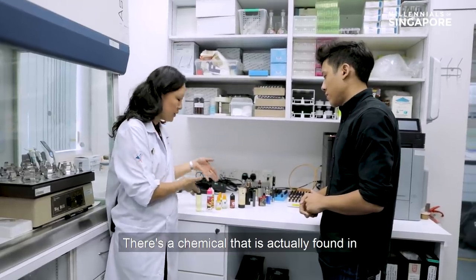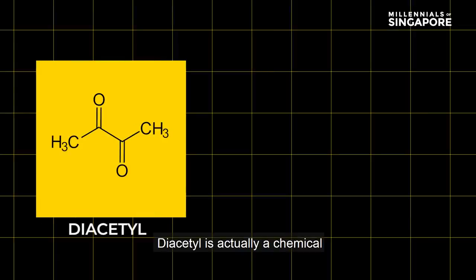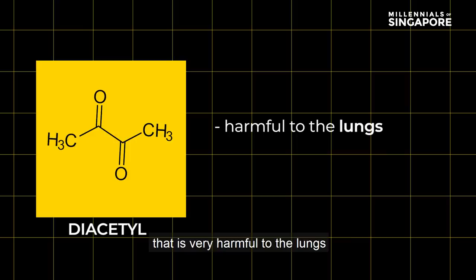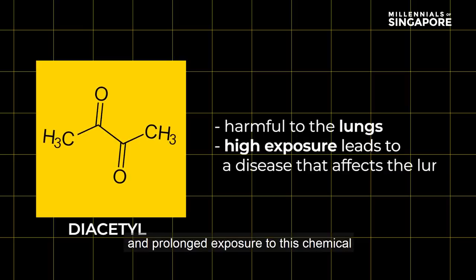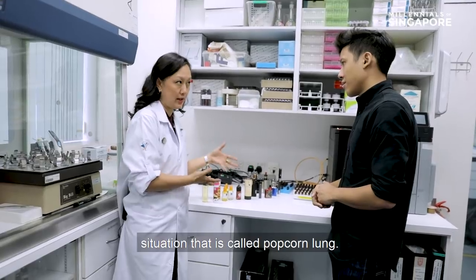There is a chemical actually found in all flavors, which is diacetyl. Diacetyl is a chemical that is very harmful to the lungs, and prolonged exposure to this chemical will lead to a condition called popcorn lungs.